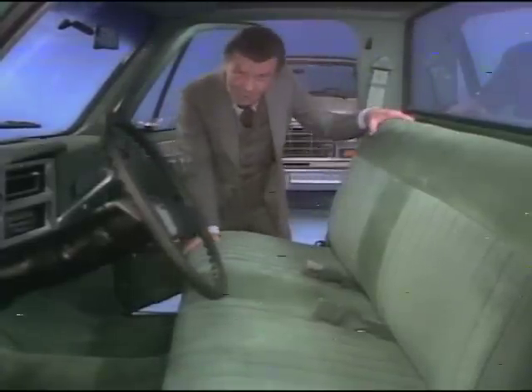Now, let's look inside the cab. A full-foam seat is standard for '81.